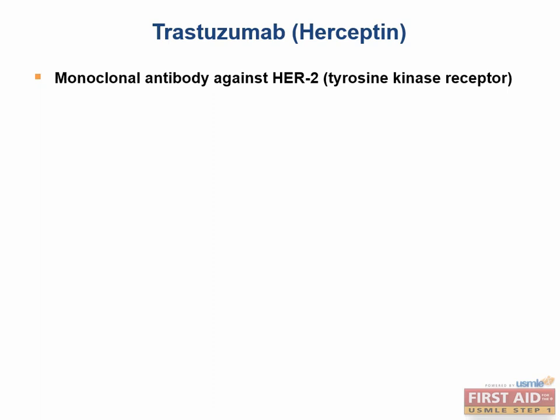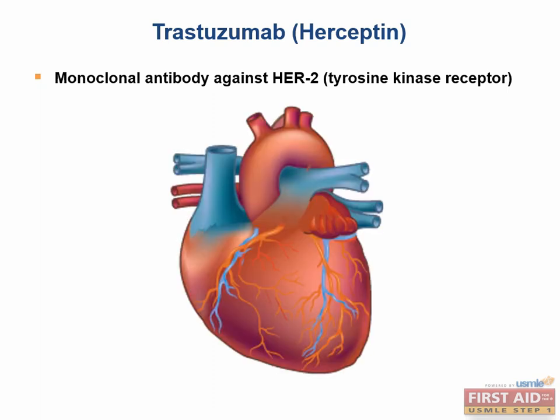Targeted cancer therapies work specifically on cancer cells and try to distinguish them from normal, healthy cells. For example, trastuzumab, or Herceptin, targets cancer cells with a specific mutation. Certain breast cancers overexpress HER2 — Human Epidermal Growth Factor Receptor 2 — which is a tyrosine kinase receptor. Trastuzumab targets HER2 specifically and is effective in metastatic breast cancers that are HER2 positive. The well-known and sometimes tested toxicity of trastuzumab is cardiotoxicity.